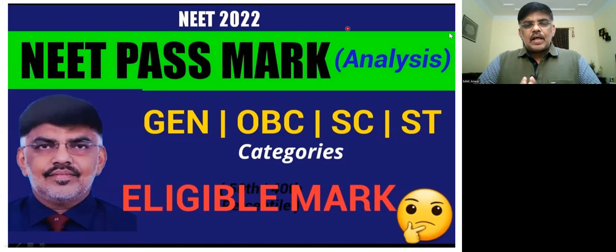In this video, we will be doing an analysis of the NEET 2022 qualified mark, the cut-off, and the eligible score across the general category, OBC, SC, and ST categories.